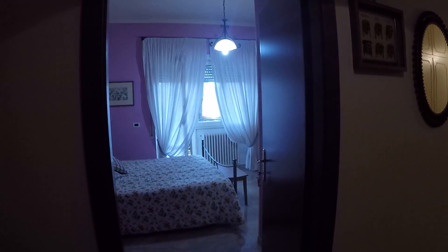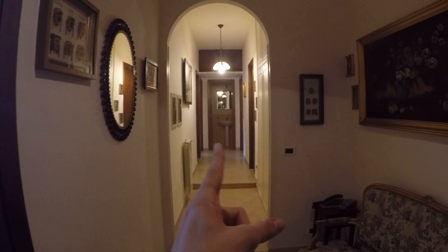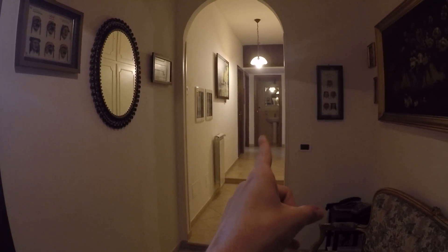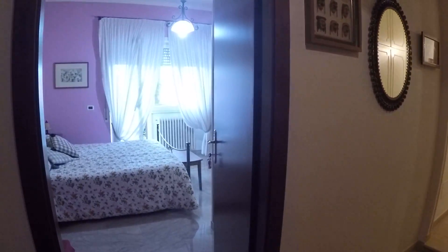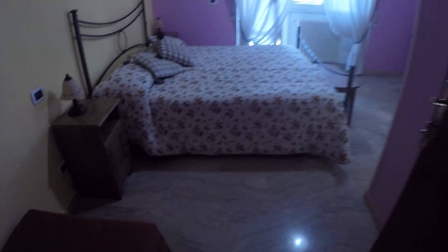Here we have bedroom number three. Down there we have the kitchen, a toilet — a bathroom without the shower — bedroom number one, bedroom number two, and here we have bedroom number three. Let's start with bedroom number three.